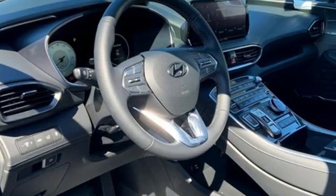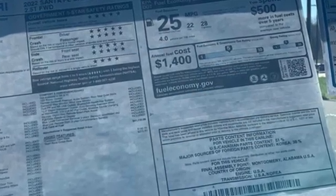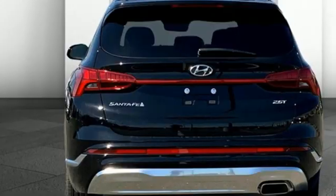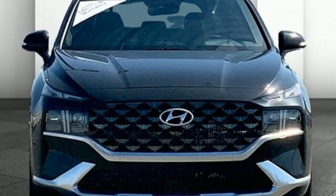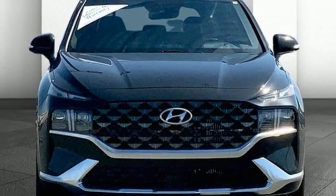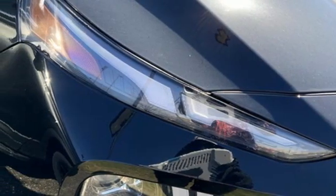It boasts an impressive list of features like this intercooled turbo inline four-cylinder engine, dual zone climate control, integrated navigation system with voice activation, auto dimming rear view mirror, heated steering wheel, remote engine start, smart device streaming audio.